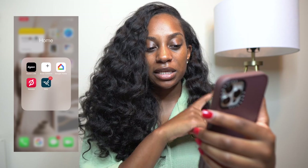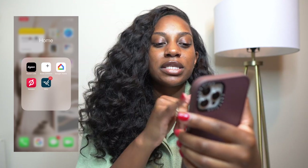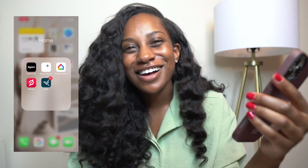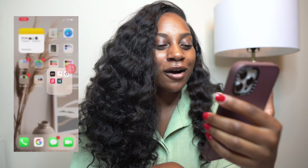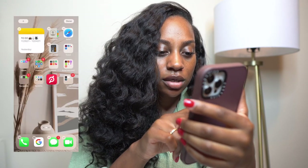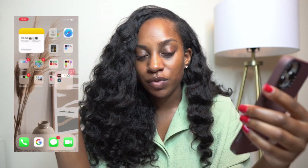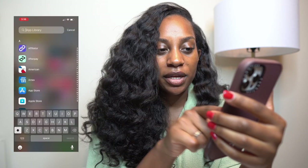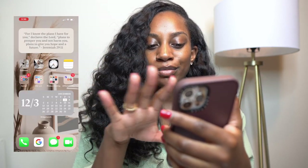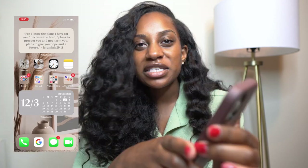Then I have a home stuff folder. I have the Dyson Link app that connects to my Dyson humidifier — shoutout to Dyson, I worked with them previously. The Bose Connect app connects to my speaker. I love my Google Home — shoutout to Google. Peloton is in there too; I actually just moved it to self-care. I like using Peloton on my phone for meditations. I also have a camera app for the apartment. At the very bottom dock I have phone, text message, Google app, and FaceTime.